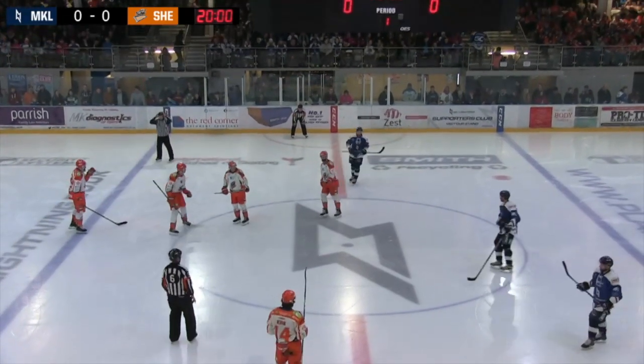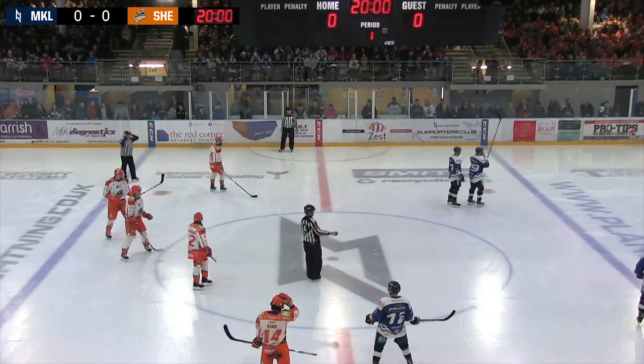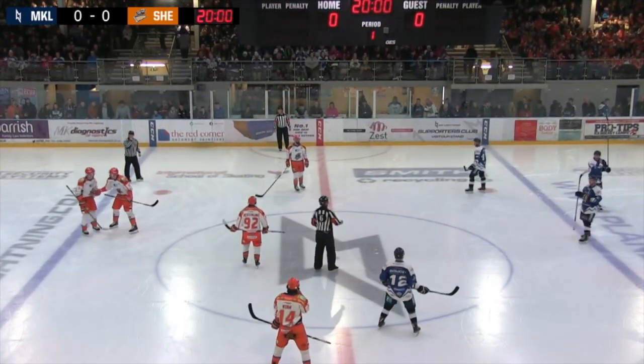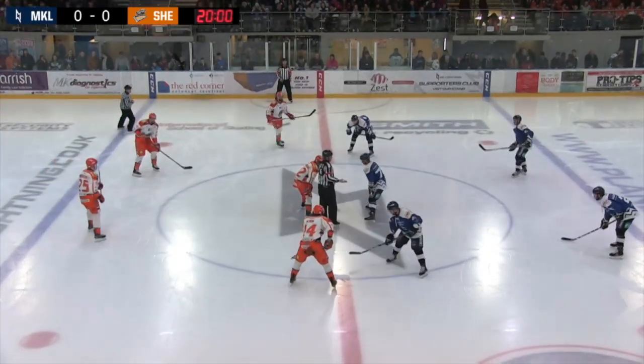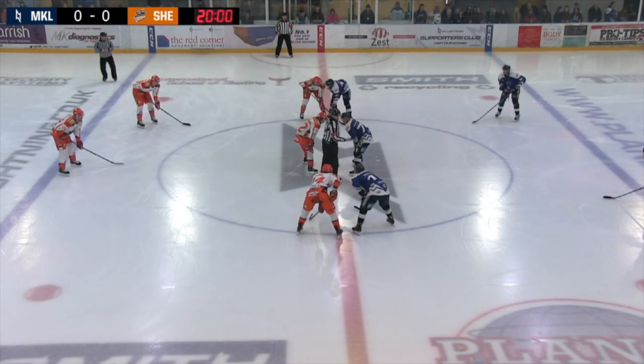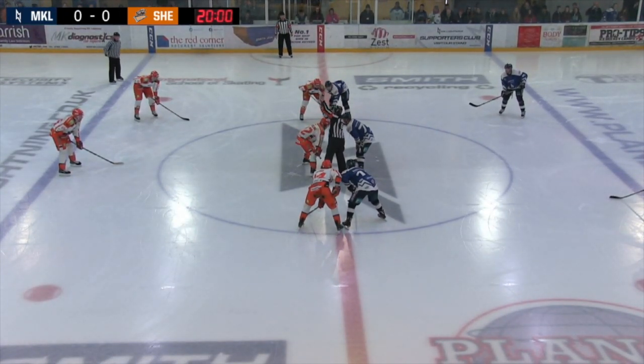Matt Thompson will be the official to drop the puck and get this game underway. Three minutes past seven on a Saturday night — it's game time.